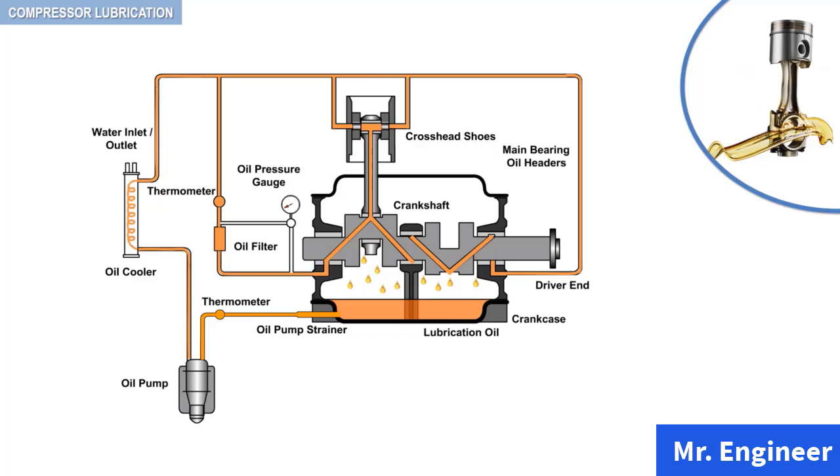Finally, to finish off this video, keep in mind that compressor crankcases are designed to exclude dust and other contaminants, and to prevent oil leakage. All access openings have tight covers.